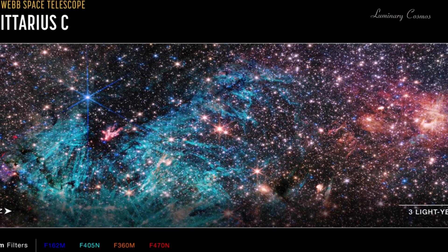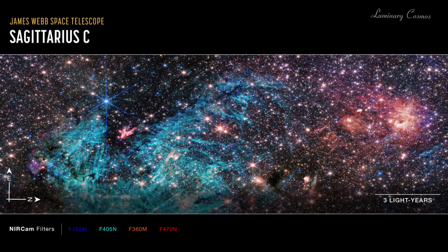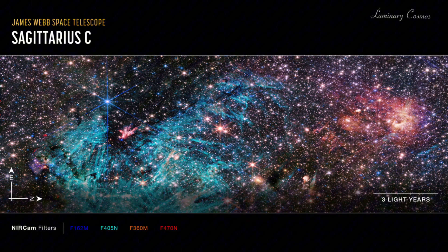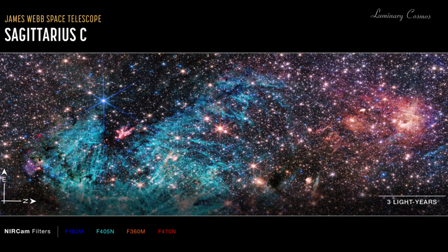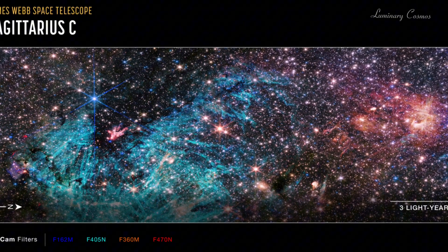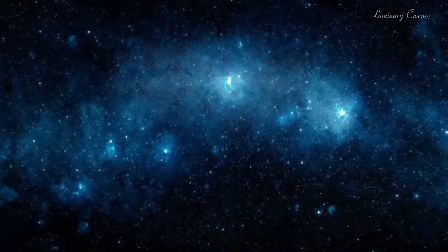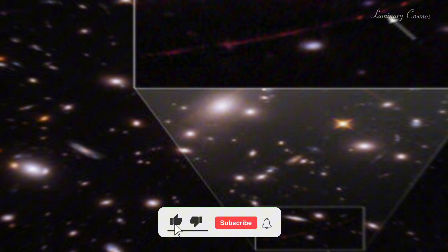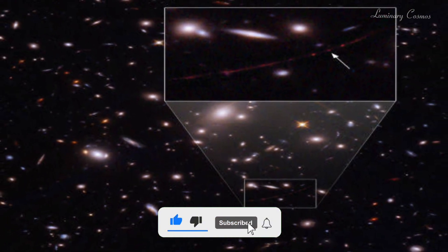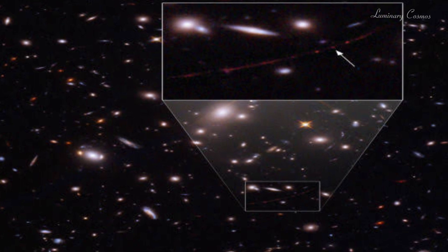Webb captured a stunning image of a portion of the galactic center, which covers about 100 light years across and shows thousands of stars, dust and gas clouds that make up the spiral arms and the core of our galaxy. The image also reveals some never-before-seen features and phenomena that astronomers have yet to explain, such as bright spots, dark patches, and filamentary structures. Some of these features may be related to the activity of the black hole or to the interactions of stars and gas in the galactic center.